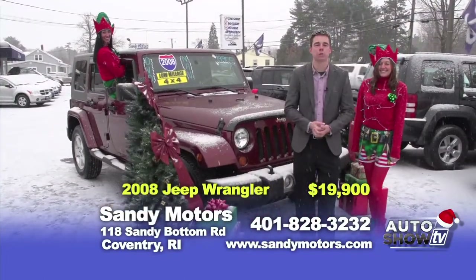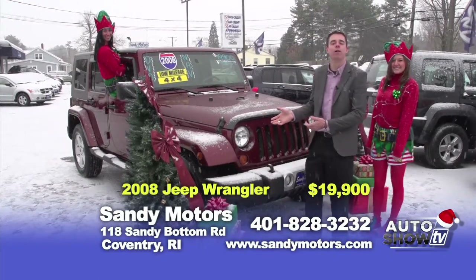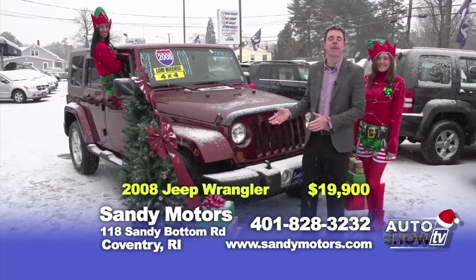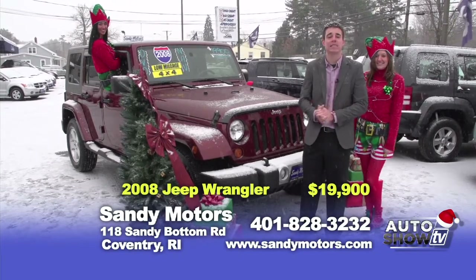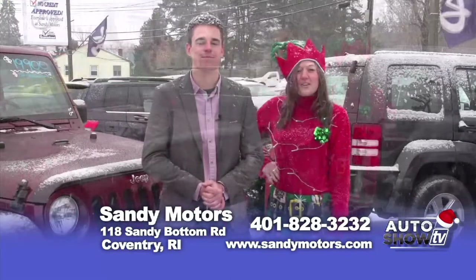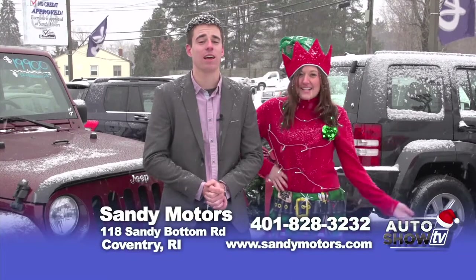Have some fun in the snow this winter in a Jeep. Take a look at this beautiful 2008 Jeep Wrangler Unlimited Sahara Edition in beautiful burgundy red, including navigation system, rear seat entertainment in the headrest, iPod integration, and removable hard top. See a listing of all the details of this Jeep priced at $19,900 at SandyMotors.com.